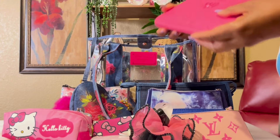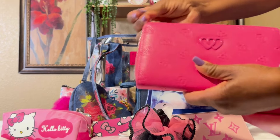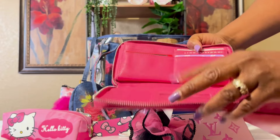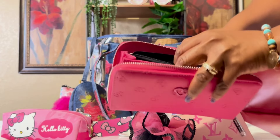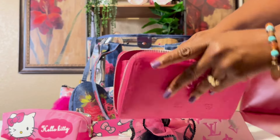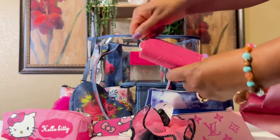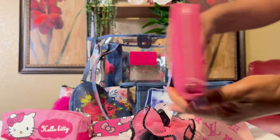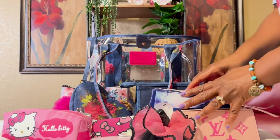I have this cute little two-sided Temu bag, and inside I have my wallet — this is a Betsy Johnson wallet. I don't have my ID in there right now, but I have some cards, a little cash, and some coins. It's a very nice wallet and it just has hearts on it.